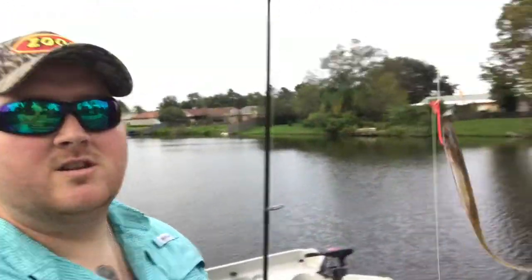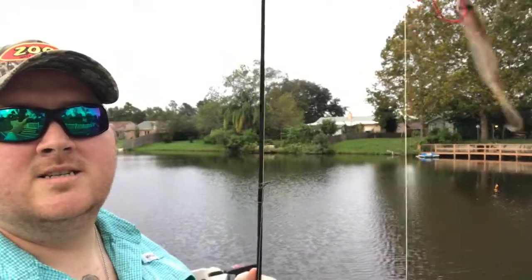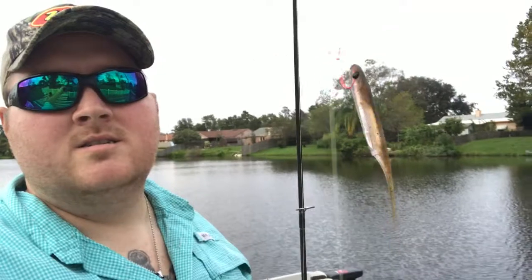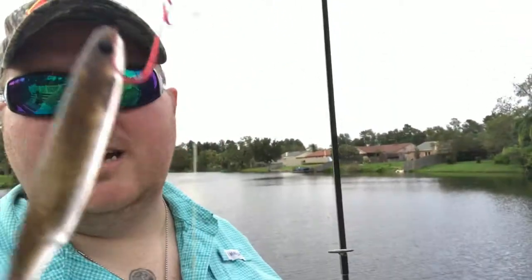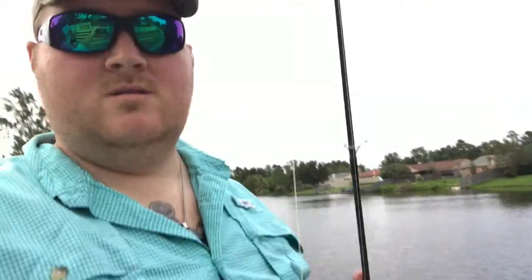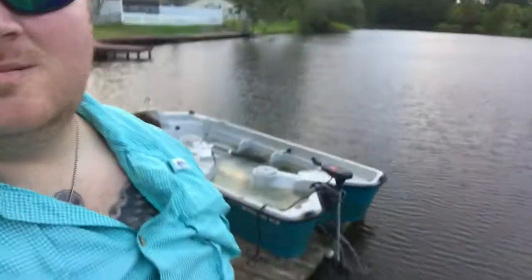The bite got a little slow so I'm switching it up to a little drop shot rig and we'll see if this will pull up another one. I got these hooks from a mystery tackle box — they're standout drop shot hooks — with a little minnow and a quarter-ounce drop shot weight. I'll try this out and get back to you.